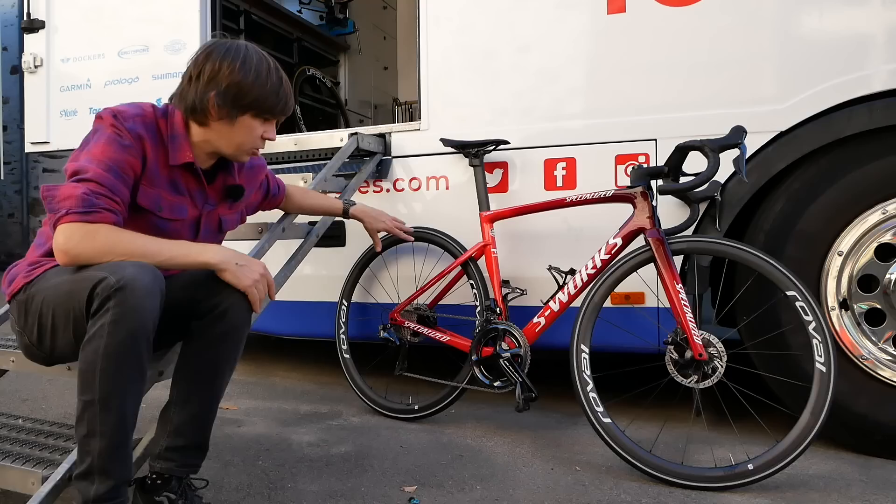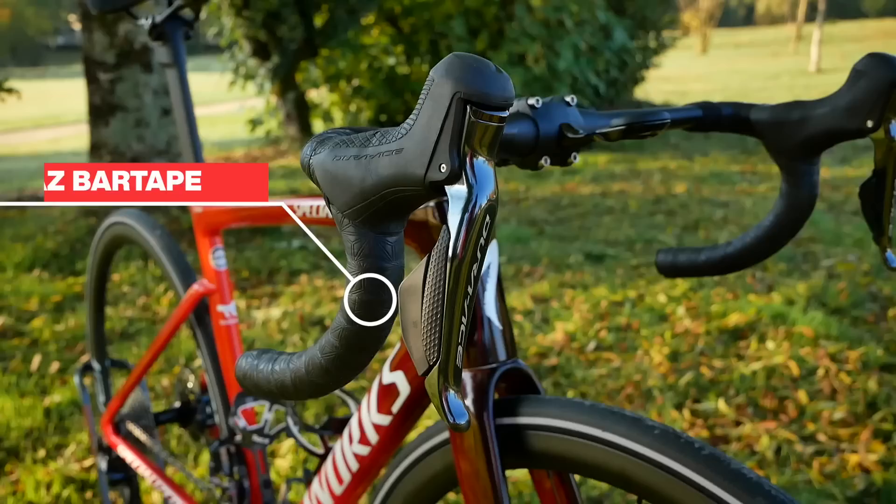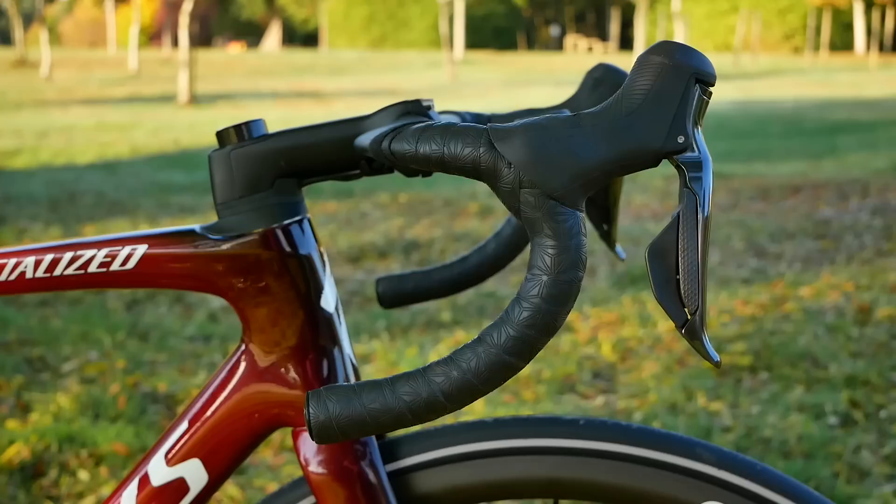Starting with bars and stem: Roval Rapide carbon bars matched to the Roval stem — all proprietary to the Tarmac frame. Bar tape is from Supacaz. If you don't know them, they are a company actually owned by the son of Mike Sinyard, the gentleman who started Specialized.